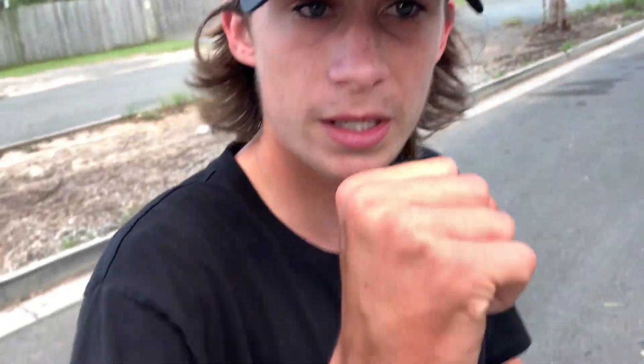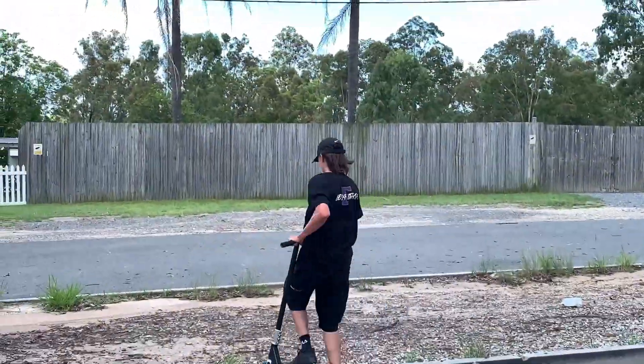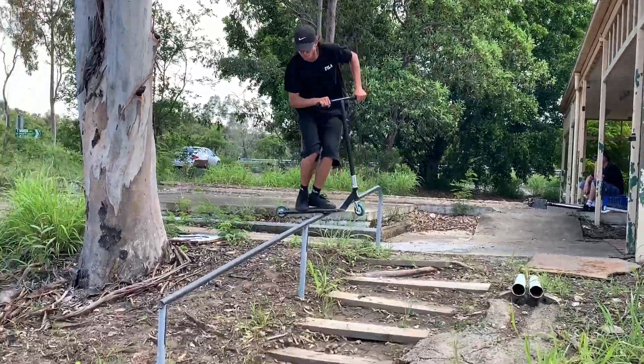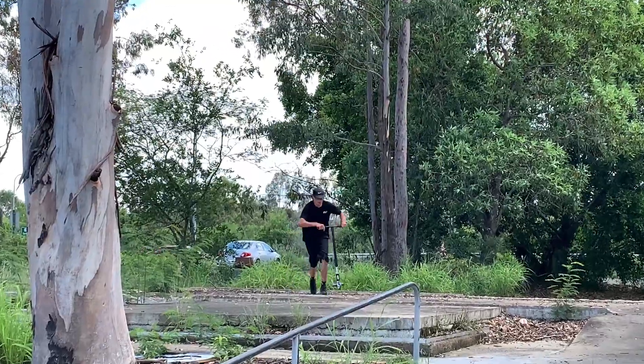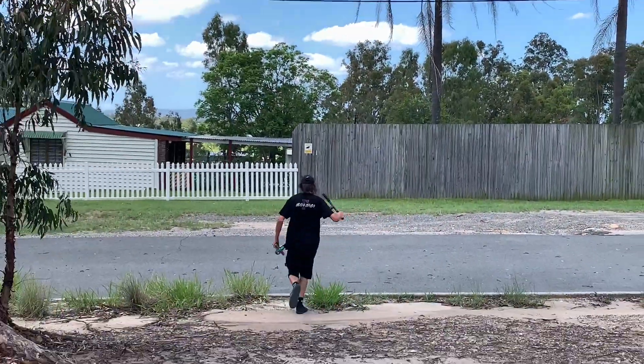One more before I do the GAT board — what do you reckon, Dan? 50 frontboard fakie? Yeah, man. Easy. Now let's do this GAT board. How do the GAT front lip for you, Phil? Get a different angle for it — I hope I get it first time. Shout out to whoever built that, bro. This rail — top-notch. Absolutely top-notch.